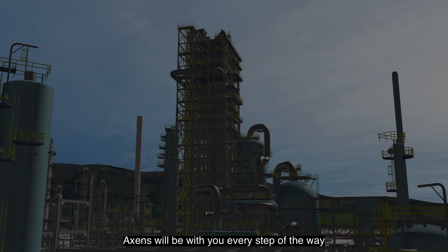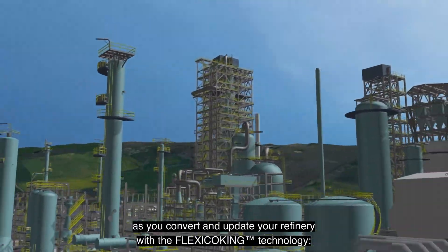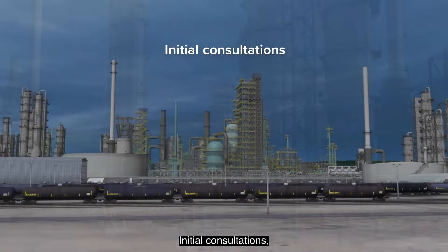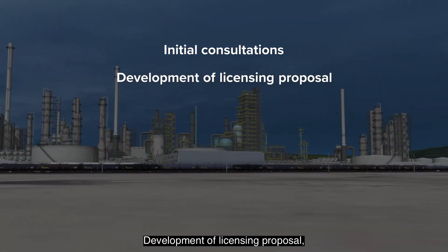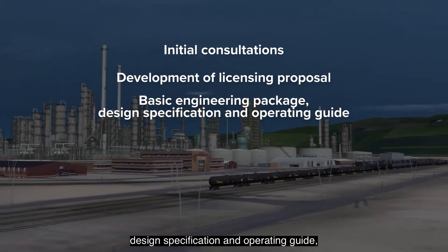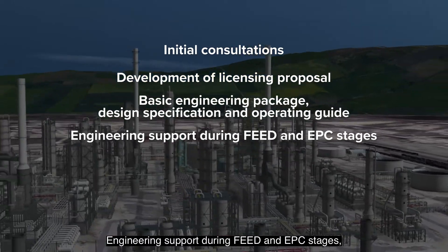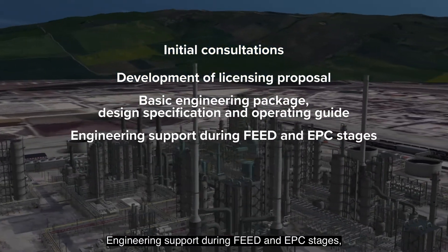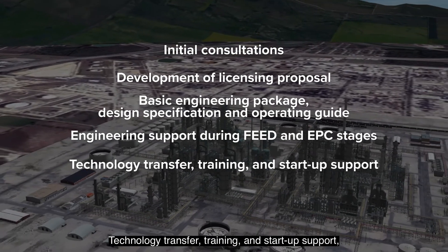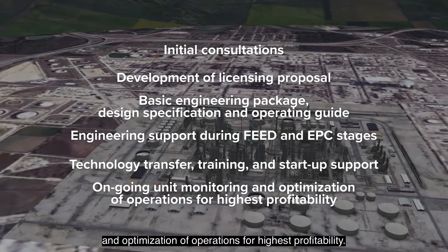Axons will be with you every step of the way as you convert and update your refinery with flexi coking technology: initial consultations, development of licensing proposal, basic engineering package, design specification and operating guide, engineering support during FEED and EPC stages, technology transfer, training and startup support, and ongoing unit monitoring and optimization of operations for highest profitability.